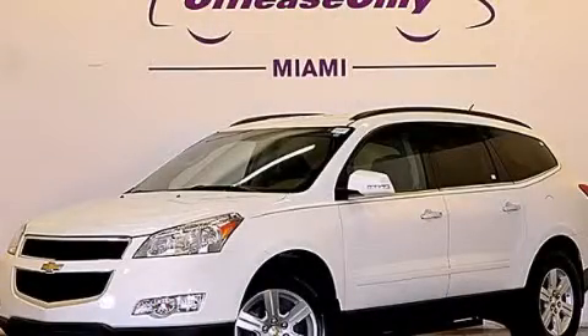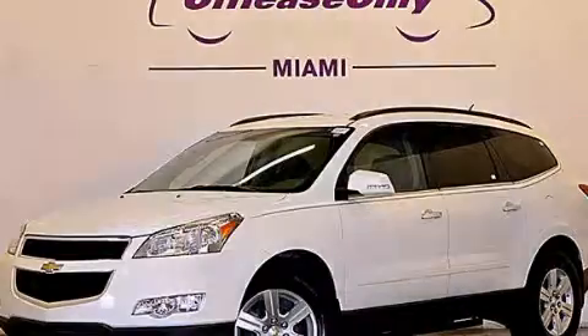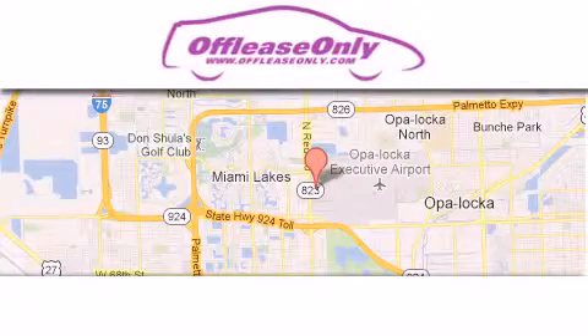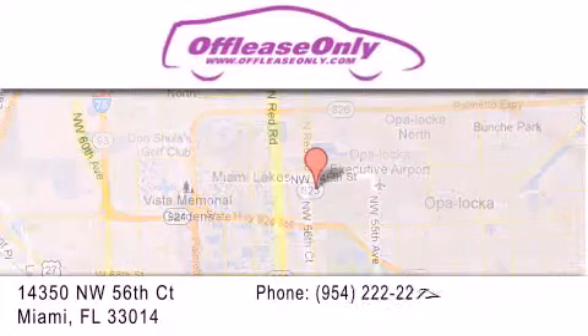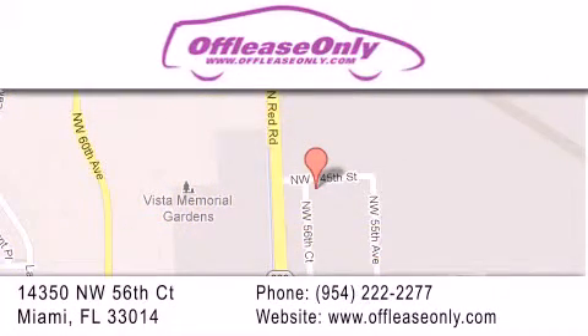Please call today to reserve this vehicle for a test drive. Off-Lease Only Miami is located at Northwest 145th, just east off 57th Avenue, south of 826, and north of Crotigny. We apologize for some navigation systems not recognizing our address. Please call us if you get lost.